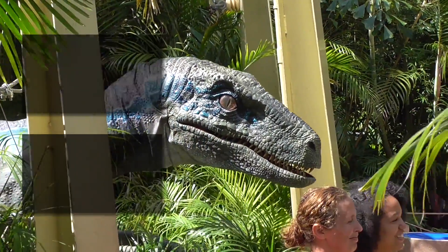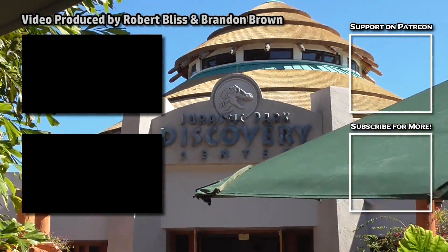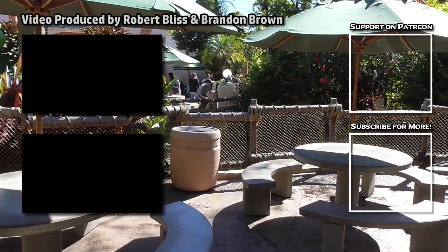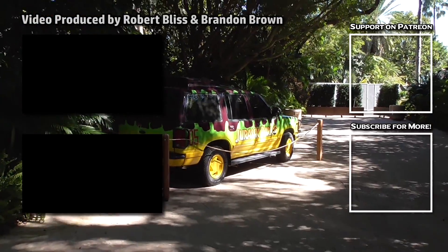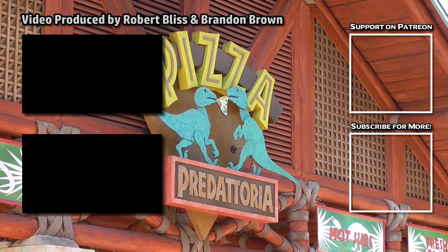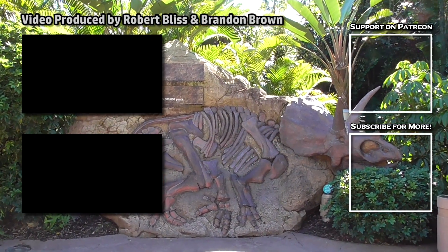Stay tuned to the channel for continuing coverage of this exciting new thrill ride, and whether or not this will mean a complete Jurassic World overhaul for the land. Let me know what you think about the new ride so far in the comments, and stay tuned for more theme park news and rumors coming soon. Thanks for watching — see you next time!